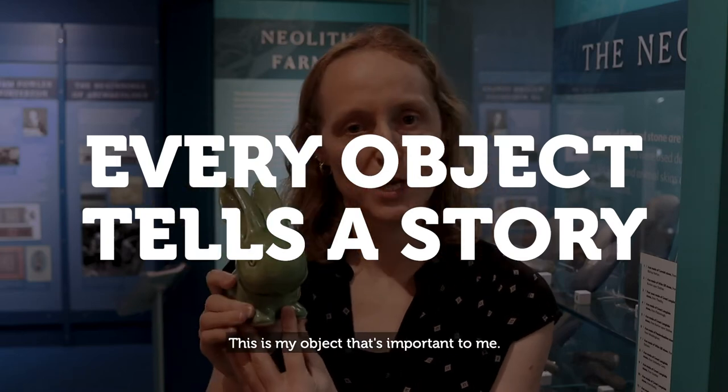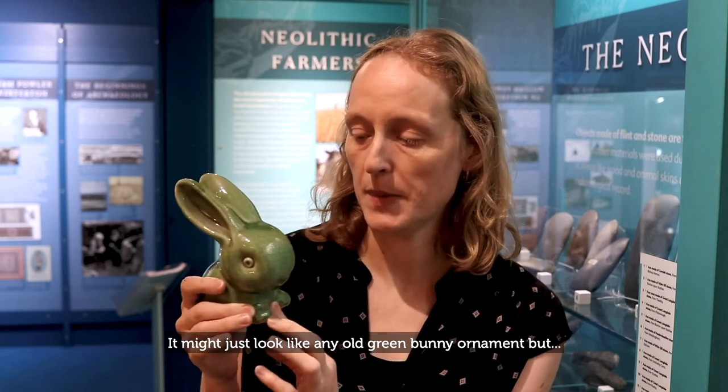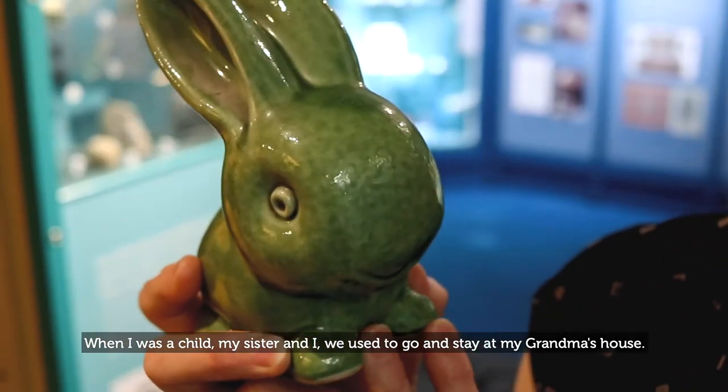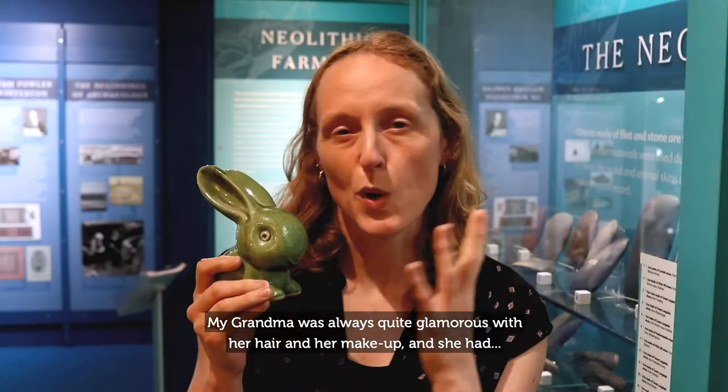This is my object that's important to me and it might just look like any old green bunny ornament, but this bunny belonged to my grandma. When I was a child, my sister and I used to go and stay at my grandma's house and it was always in the back bedroom.